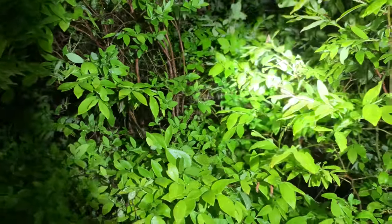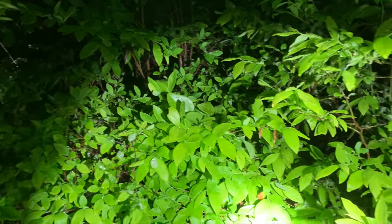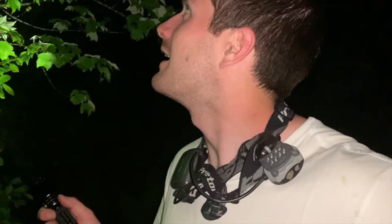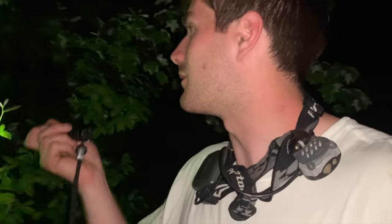We've got pine barrens tree frogs calling in the background — we're trying to sneak up on them and see if we can get them. I'm singing to them and they like it. So far this is like whack-a-mole, I'm shining around in the bushes and running from tree to tree and they are invisible. They're bright green so they blend right in. It sounds like a lot of calling from this area so I'm gonna keep going.